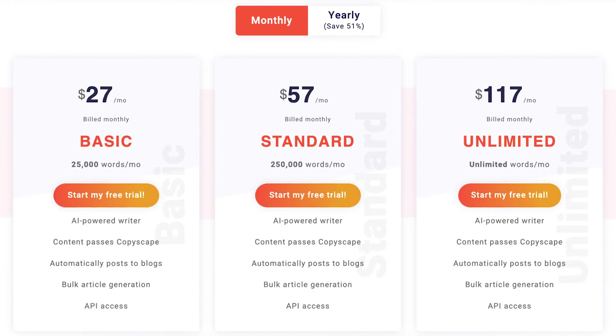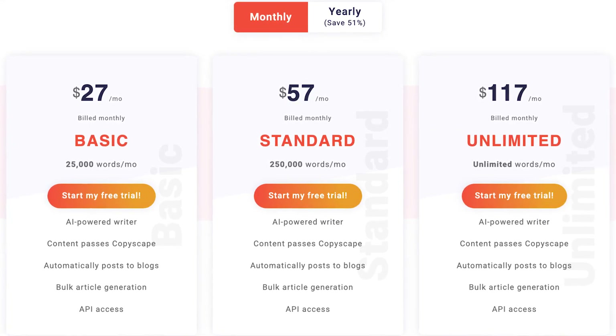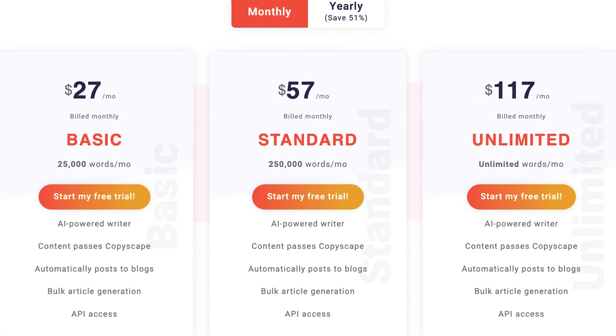Including French, German, Dutch, Italian, and more. At the time of this video, their plans range from around $30 to $120 a month, depending on the word count.